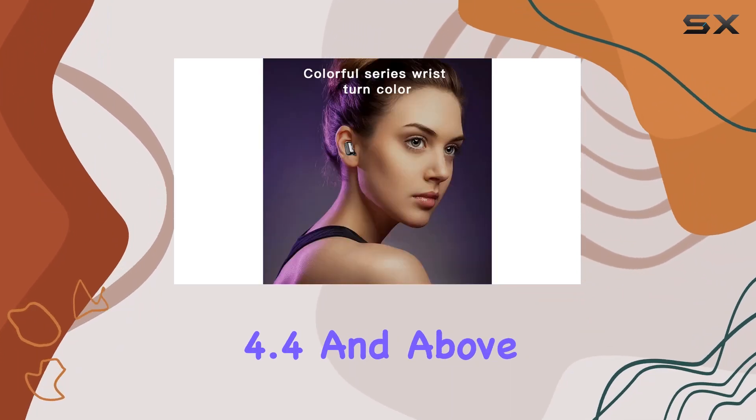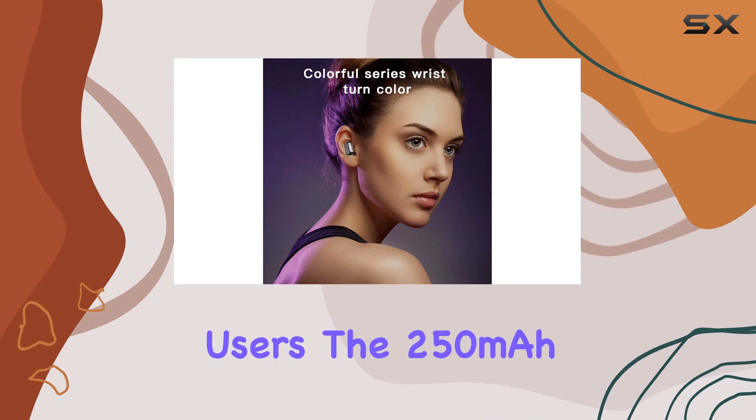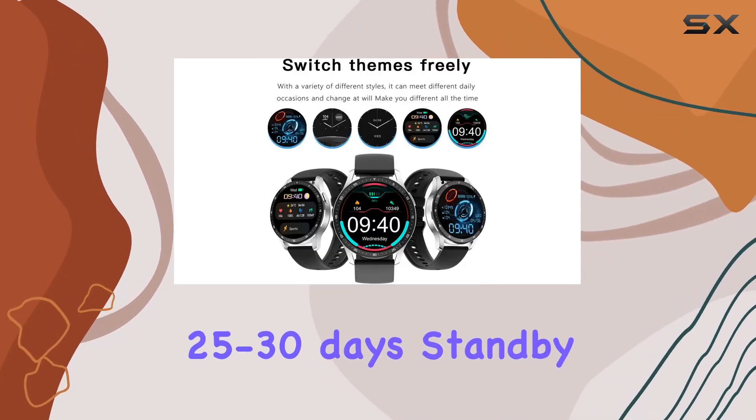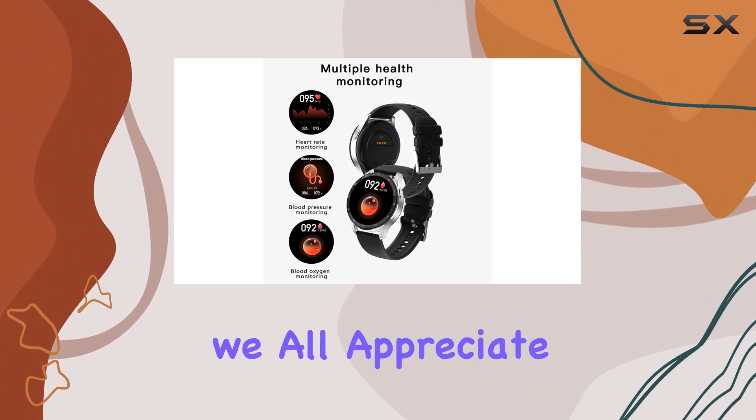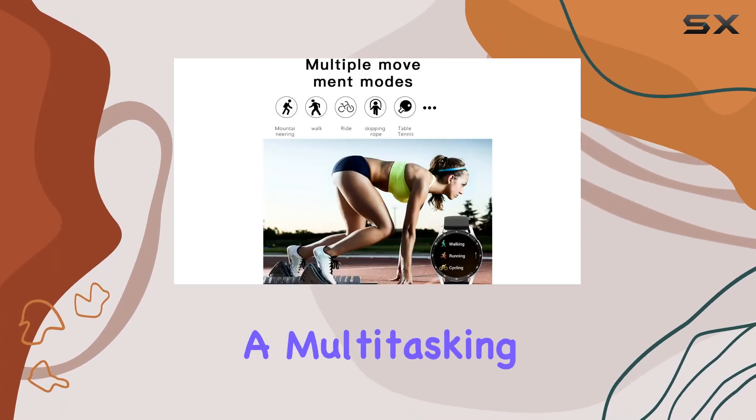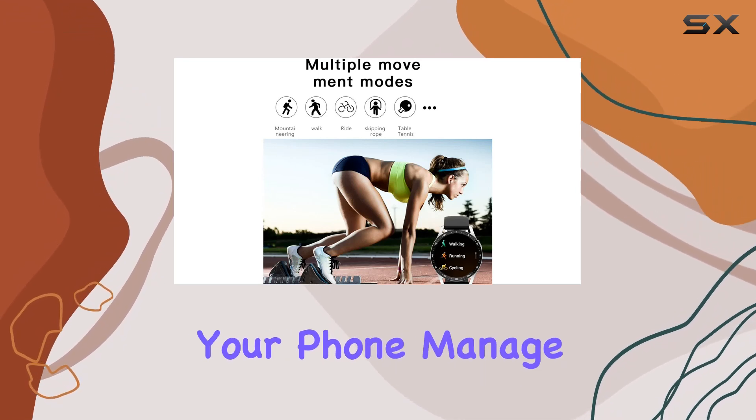Compatibility is robust, catering to both iOS 8.0 and above and Android 4.4 and above users. The 250 milliamp-hour battery offers an impressive 25 to 30 days standby, which is something we all appreciate.